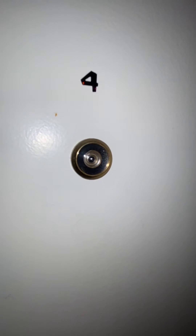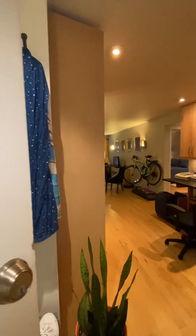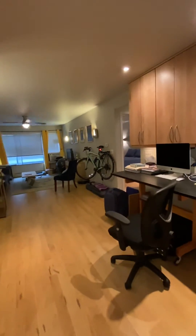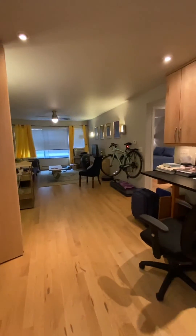Hey there, this is Tegan McLloyd. Welcome to my video tour for 1531 Packard number four. This is a one-bedroom condominium apartment on Packard between Brooklyn and Wells, right in the heart of Burns Park — in my opinion, Ann Arbor's very best neighborhood.